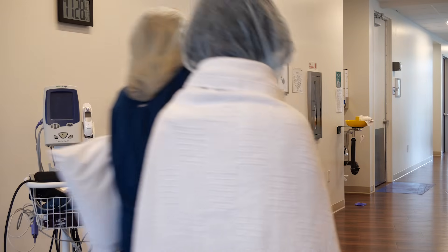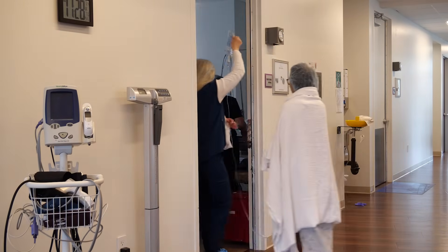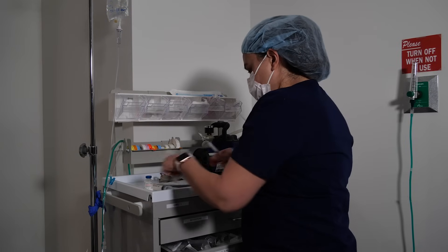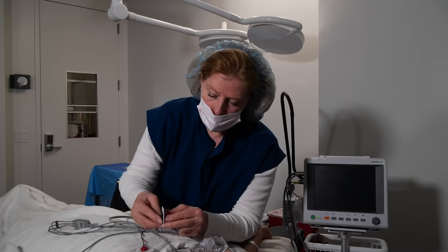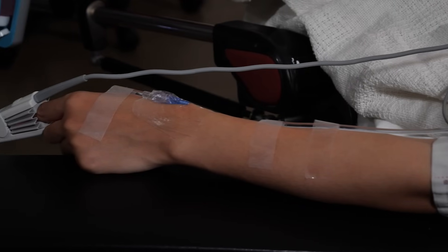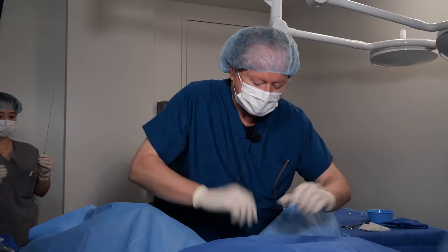On retrieval day, you will come into Gen 5 Fertility Center's operating room, and the doctor will use ultrasound to find each one of the follicles and retrieve the eggs. A lab technician will go through everything collected and count out the eggs that have been retrieved. Here is a video of an actual egg retrieval in progress.